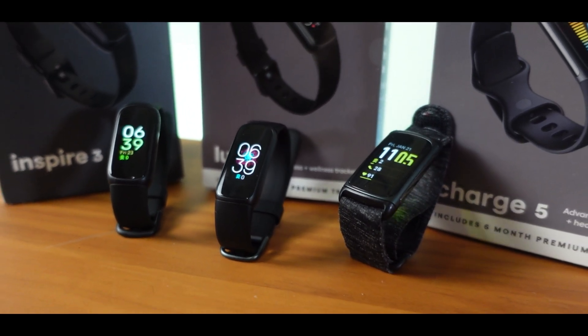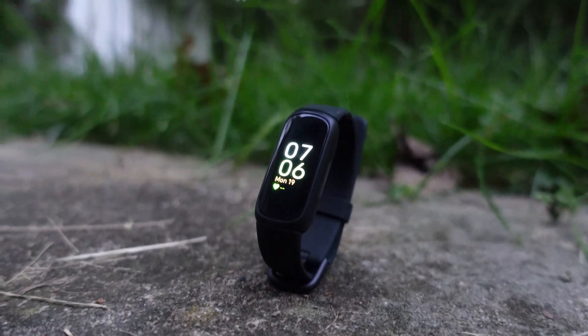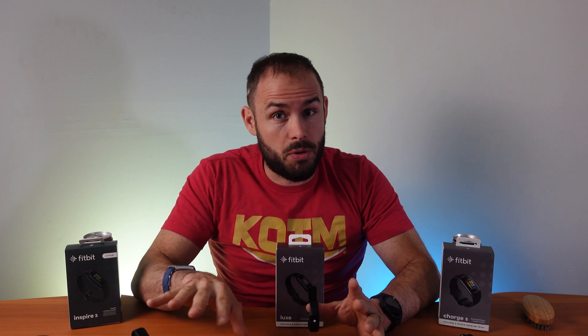Welcome back to the channel. Today on Fitness Tech Reviews we have the Fitbit Inspire 3, the Fitbit Luxe, and the Fitbit Charge 5. All these guys are around the same price point, but I really want to let you guys know what the differences are between all these devices, because they are extremely similar. Let's go ahead and get right into it — let's quickly go through all the similarities between all three devices.